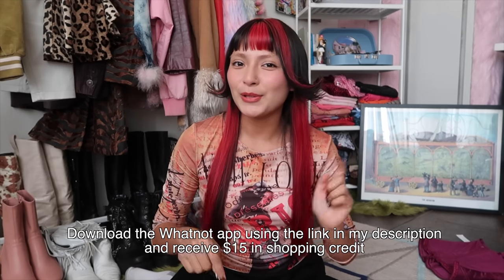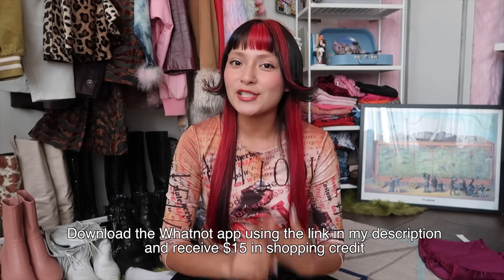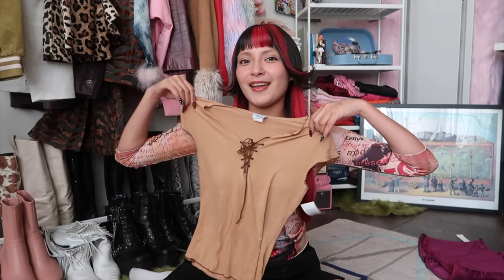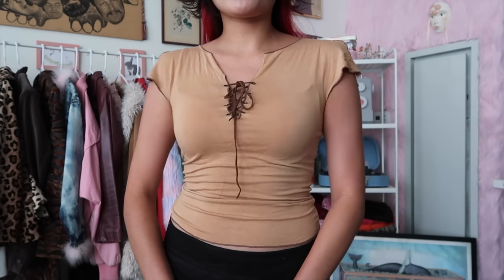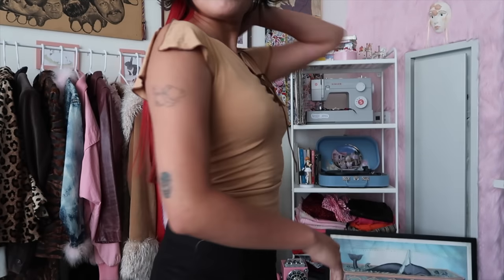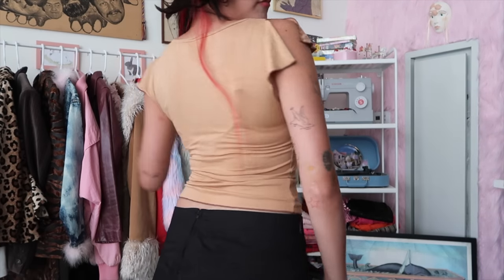We have the zebra ones, the pink fire flames, and my all-time favorite — the denim ones. You can download the Whatnot app using the link in my description and it'll also give you $15 in shopping credit that you can use in one of my live streams or someone else's. Don't forget to catch my live stream August 4th at 6 PM PST. Now let's move on to our second item — it just screams Y2K, and what makes it even better is that paper tag that says made in USA.